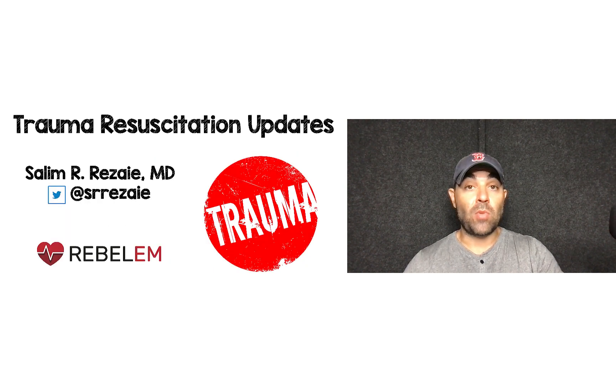And there you have it — part two, trauma resuscitation updates. Stay tuned for part three and part four, which I'll get out as soon as I can. Leave your thoughts, comments, and questions. Thanks for tuning in, and until next time.